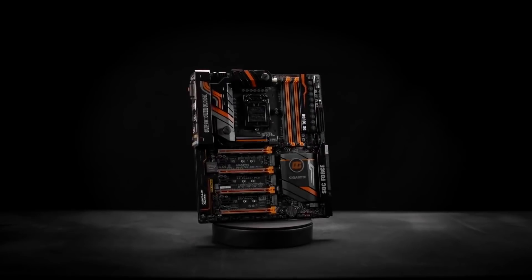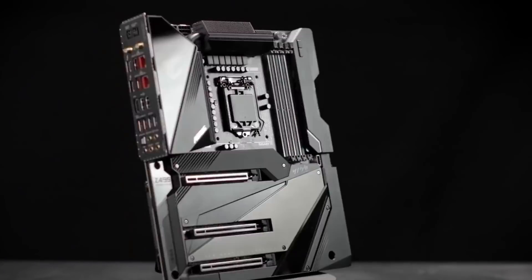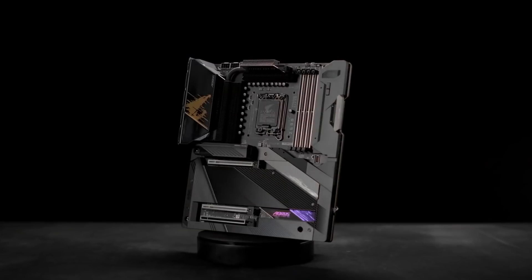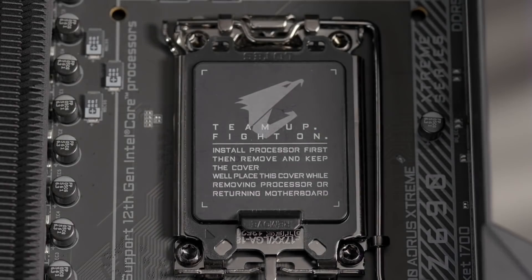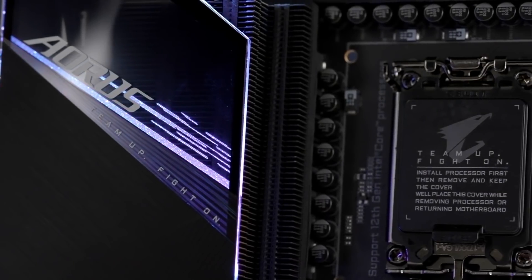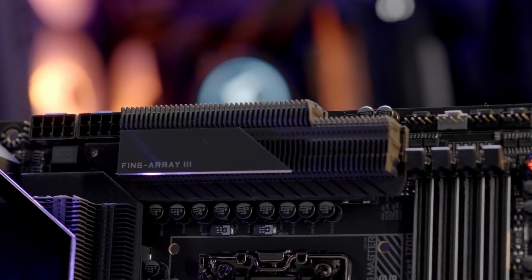Let's start with specifications. Before we get to the individual i5, i7 and i9 specs, I want to cover the improvements that the entire 13th gen platform will share. The new CPUs will use the same LGA1700 socket, which means you will be able to drop in a new processor into your existing 600 series motherboard after a BIOS update. But Intel will still release the newer and better 700 series motherboards.